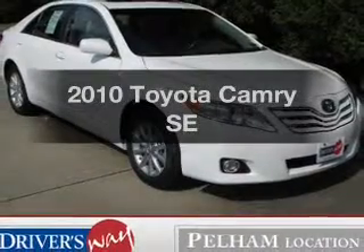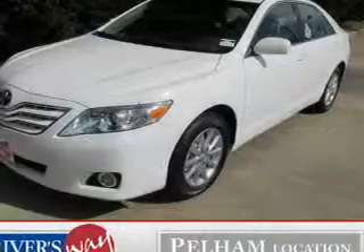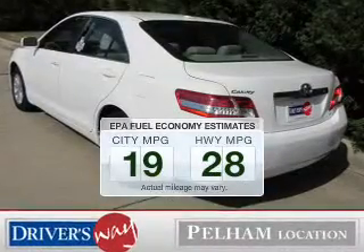Imagine yourself in this 2010 Toyota Camry. If you're looking for an automobile with great attributes, look no further. Run all over town and back to home again without worrying about filling up when driving this fuel-efficient ride.